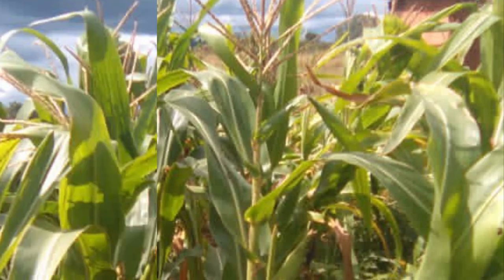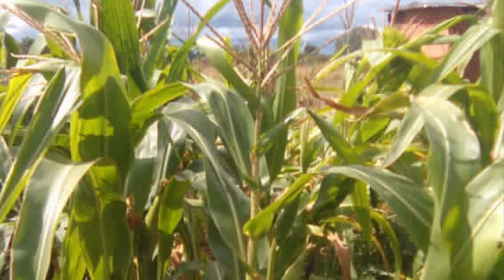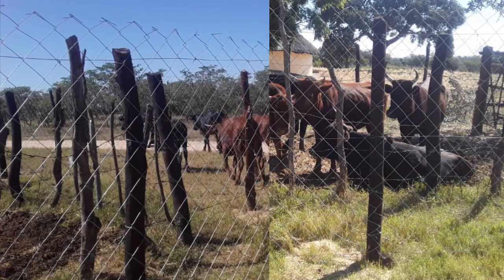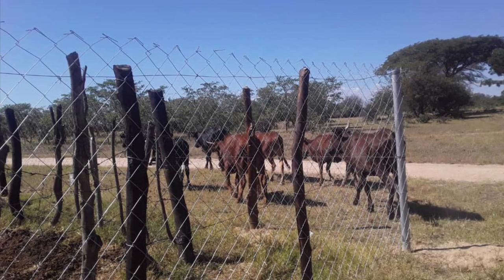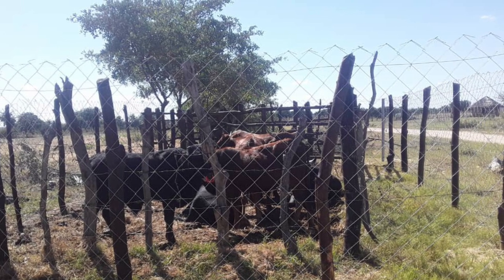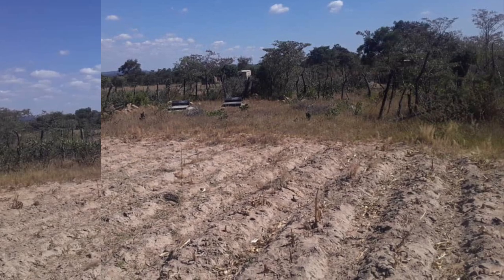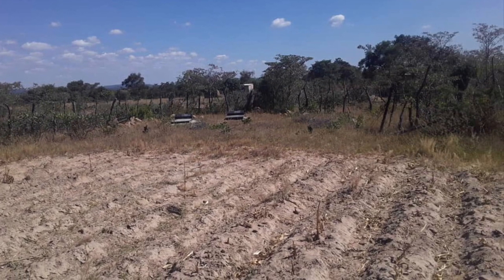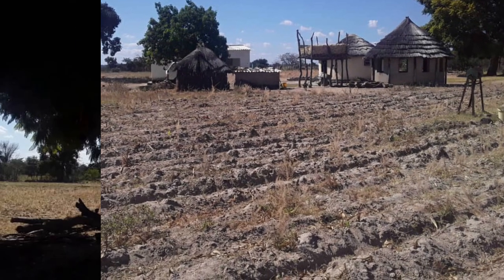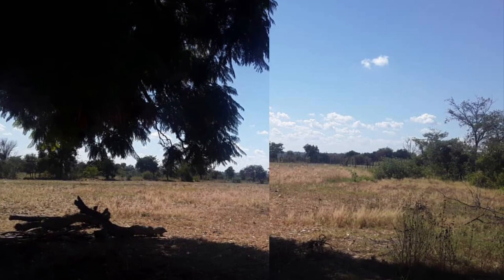Maize is one of the main crops grown in the fields, and the fields are almost adjacent to the homestead, just as cattle pens are. Cattle are the wealth of an African Zimbabwean man. The land just around the homestead is utilized to till and grow crops like maize and rapoko.